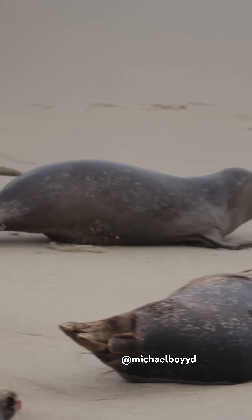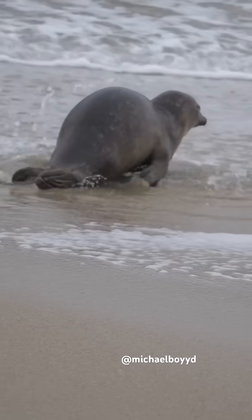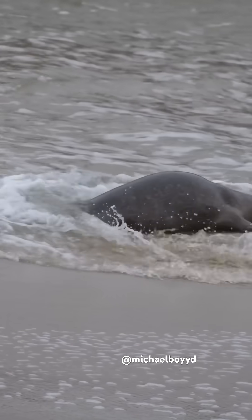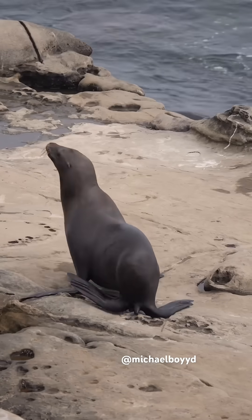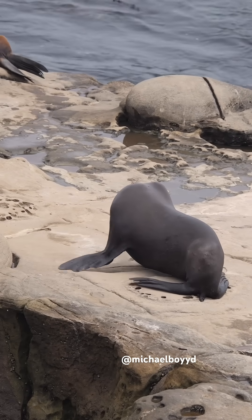To move on land, harbor seals have to galumph. This is when they bounce their massive bellies to create forward motion. Their hips are fused, so they can't bring their hind flippers underneath them to walk. Sea lions can walk and even run on land — they're very quick, they can run over 10 miles an hour.